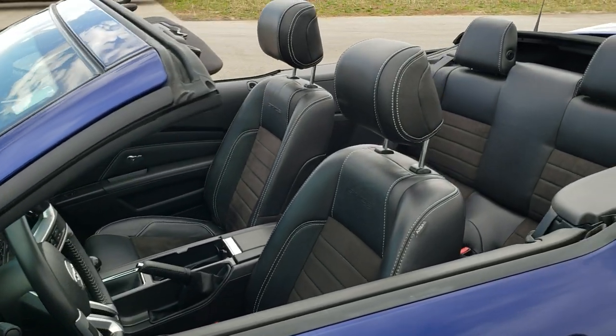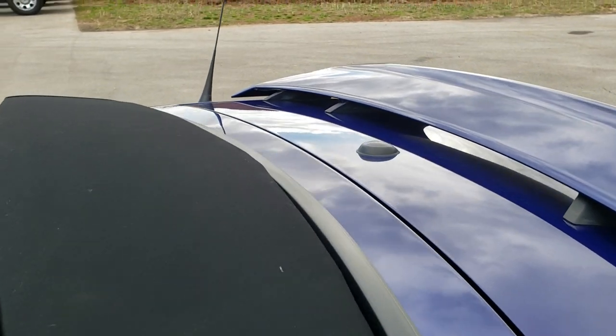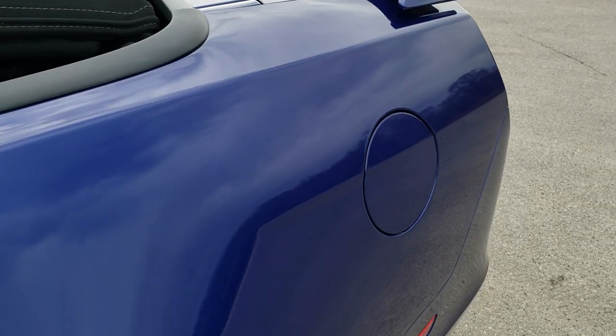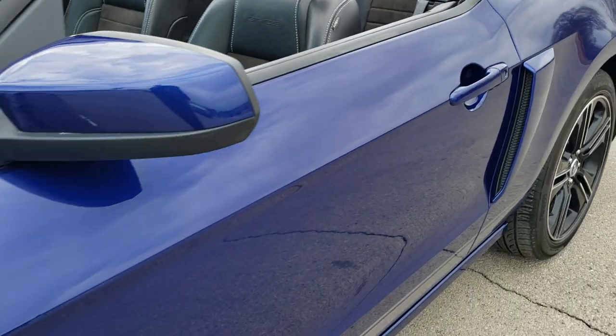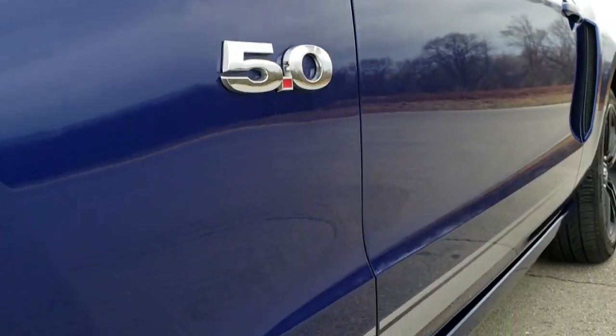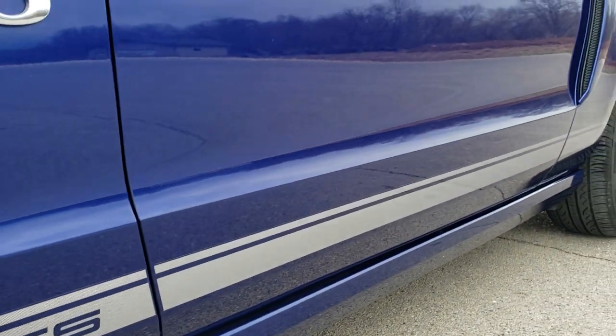Deep impact blue is the color. We shoot all of our videos in 1080p, 60 frames per second. So if you have the HD capabilities on your computer, tablet or smartphone device, turn them on right now, because it's definitely your best way to check out the quality and condition of the car before seeing it in person. And if you want to check out all the photos on this car, in the upper right hand part of your screen there's a link right to our website — click that and check us out there.